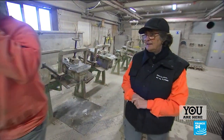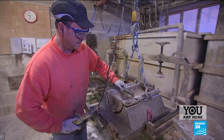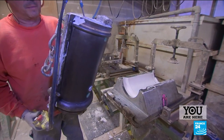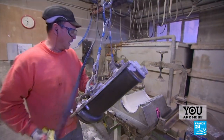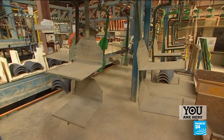Each tile has its own mould. This is the shell which we call the matrice, and the mould is over here. This factory is the biggest production hub in Europe.